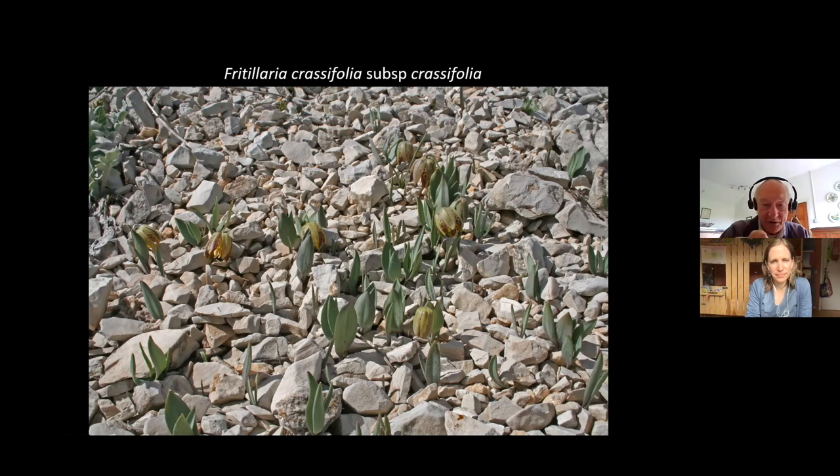It has very glaucous or grey-green foliage, and it's about the only thing growing on the scree in these loose stones. It varies in the amount of brown on it, but it's mainly green, with brown particularly on the inner segments — the three inner tepals are brown and somewhat checkered or tessellated, while the outer three are green. It's very widespread in Turkey, but absolutely obligate to steep screes — whether in the southwest, central, or far northeast of Turkey, in suitable habitat you will often find Fritillaria crassifolia subspecies crassifolia.